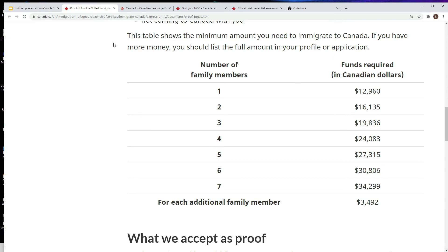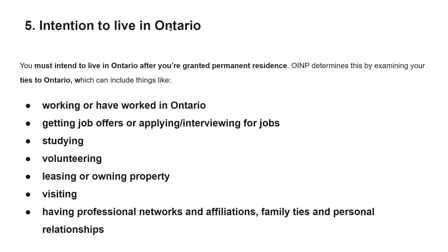The fifth mandatory requirement is the intention to live in Ontario. You must intend to live in Ontario after being granted permanent residence. OINP determines this by examining your ties to Ontario, which can include working or having worked in Ontario, having a job offer, applying or interviewing for jobs, studying at a college or university, doing volunteer work, leasing or owning property, or having a car on your name.